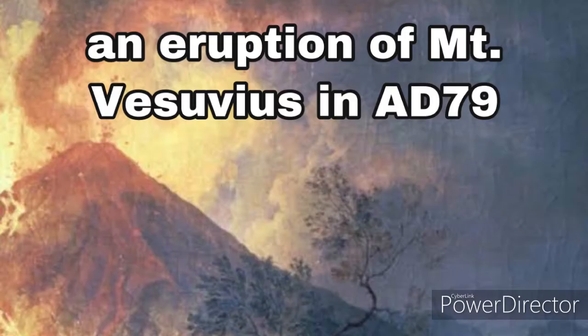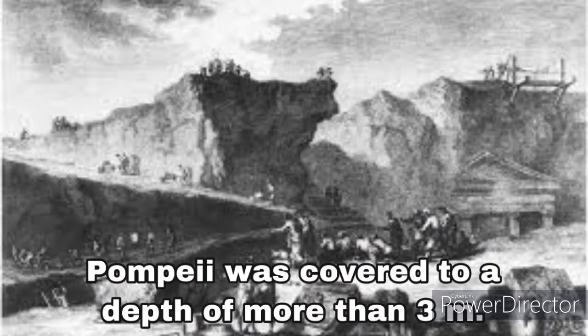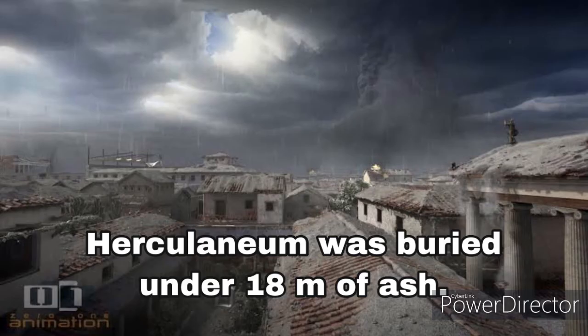What happened to Pompeii and Herculaneum? Two busy Roman towns were completely buried in lava and ash by an eruption of Mount Vesuvius in AD 79. A burning rain of ash, lava, and volcanic debris covered Pompeii to a depth of more than 3 meters. Nearby Herculaneum was buried under about 18 meters of ash. Many people were overcome while trying to escape the eruption.